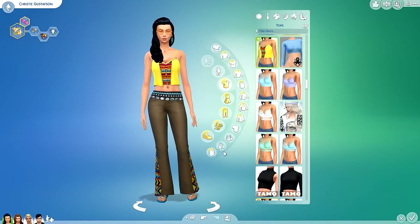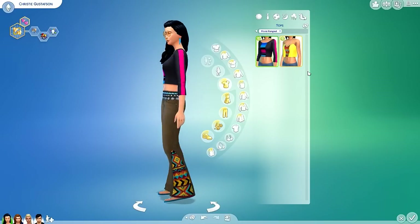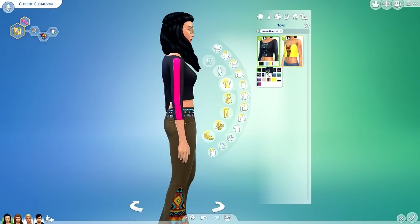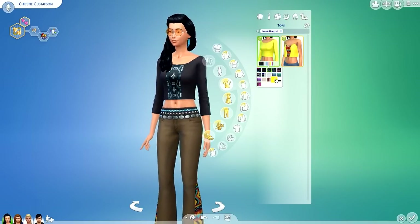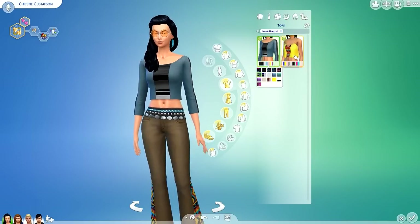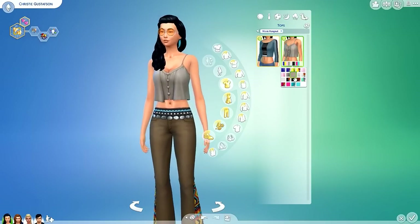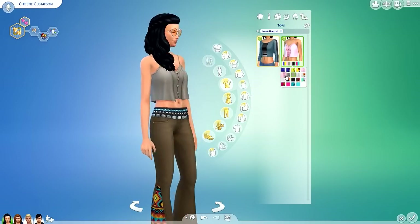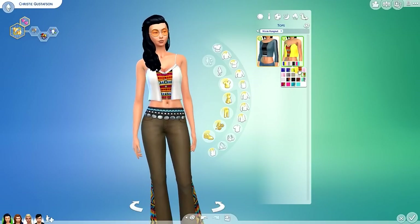Moving into tops, there's a three-quarter crop top with detail in the front and sides, available in a bunch of different color patterns and gradients. My personal favorite is the flowy spaghetti-strap shirt that I could see a character like Isabella from my Get Together LP wearing — it has her name written all over it. There's a whole bunch of styles and flavors for Sims from all different walks of life and personal tastes.